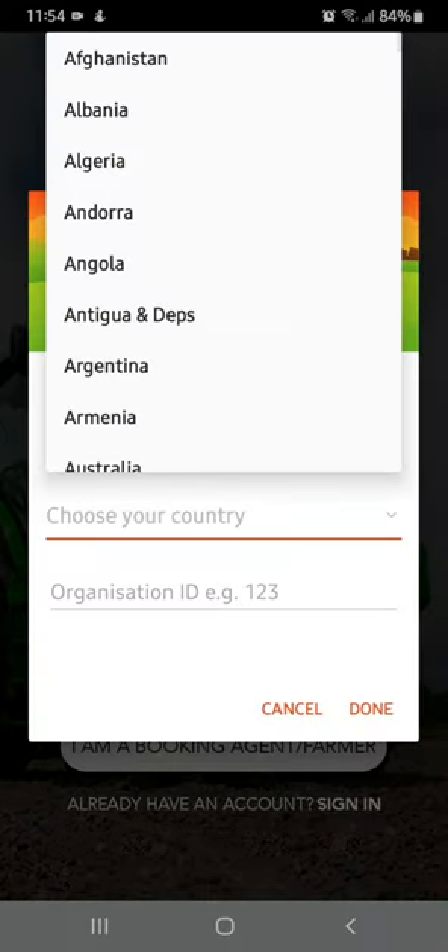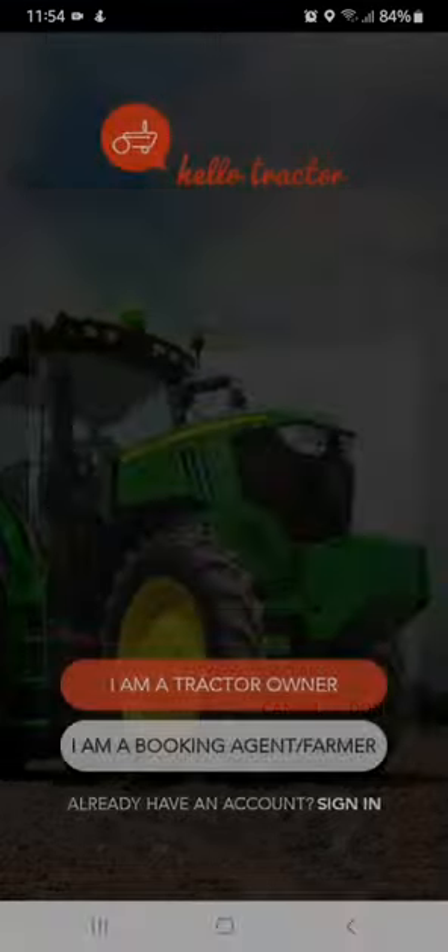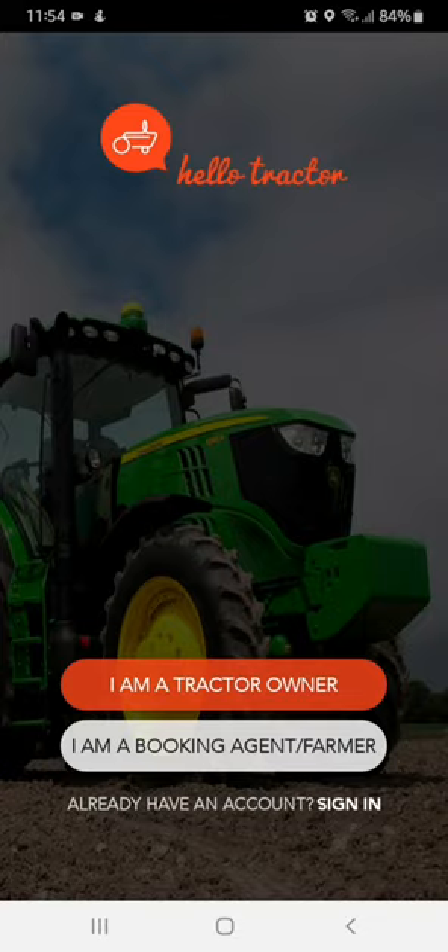You can now choose your country to go ahead with the registration process. Hello Tractor will request to access your device location for better performance.